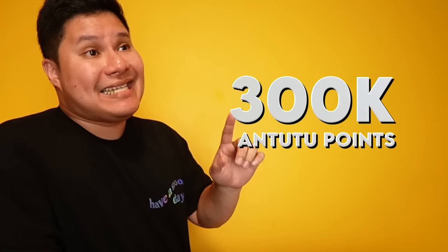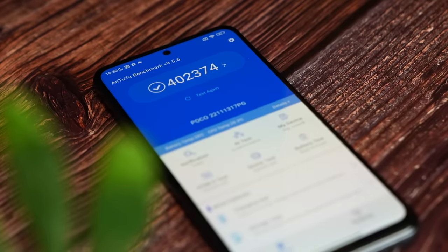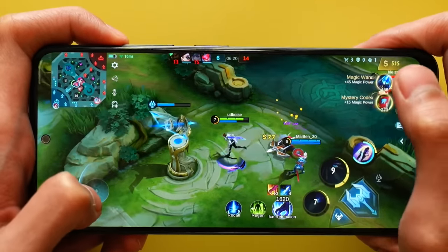Now, in terms of performance — ito na hinihintay nyo. Kasi last year, nasa 300,000 pa rin si 695 5G Qualcomm processor. What is its stance? This year, umapotin siya ng 402,000 points ang AnTuTu Benchmark. That is pretty fast. Actually, with that speed, kaya mag-ultra graphics sa Mobile Legends, high refresh rate with no problems at all — walang lag talaga kami na experience. It is a very smooth experience sa Mobile Legends. Napansin namin, ang smooth niya all throughout.